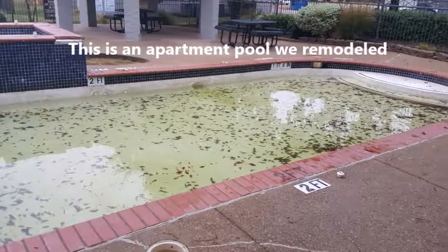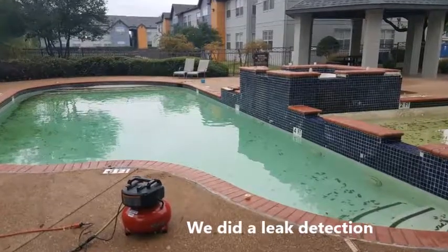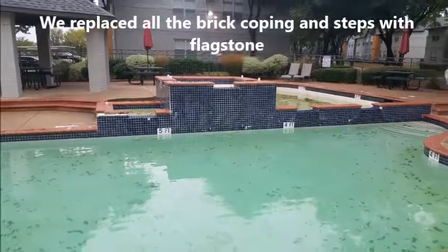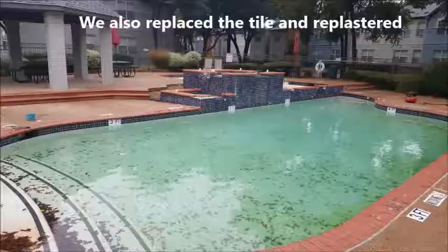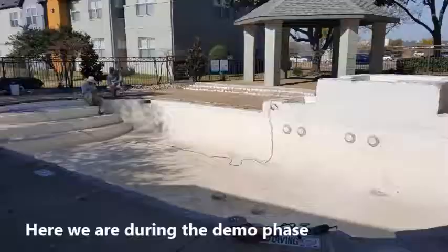Hi, this is Matthew with Integrity Pools. This is a video of a pool remodel we did in Grapevine. We did a leak detection, found a leak at the skimmer, we replaced the skimmer. We also replaced the brick coping around the steps and also the pool, replaced the tile, replastered the pool.